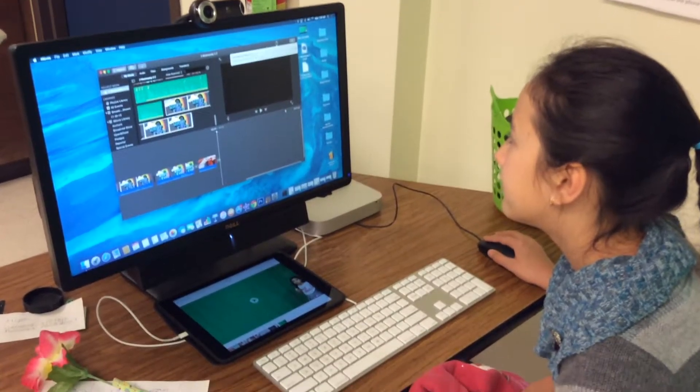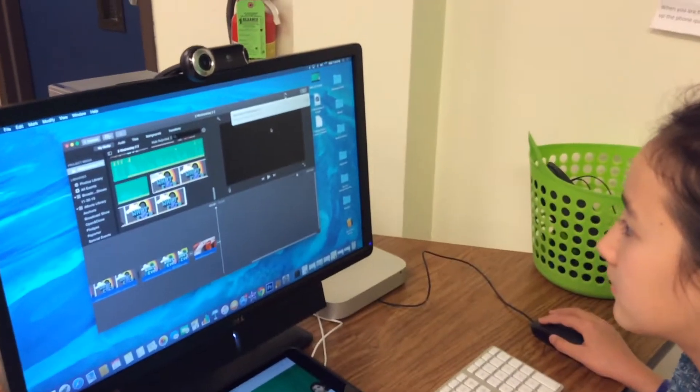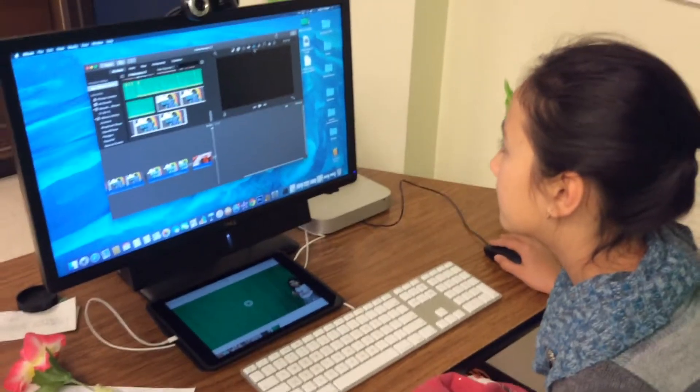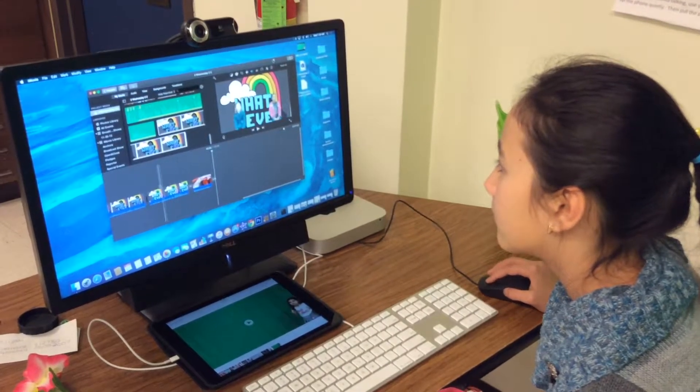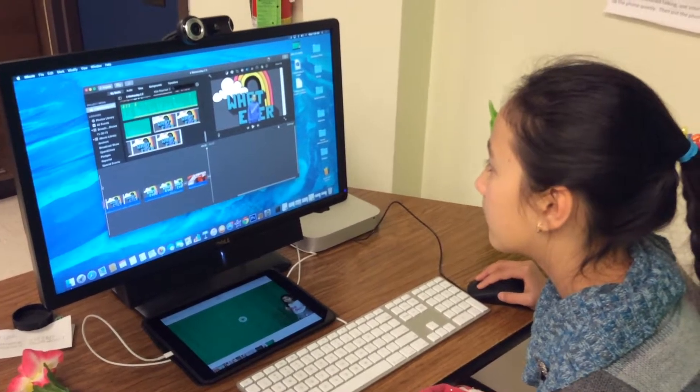By 7:40 the show is ready to be rendered. We go ahead and make a file for it so that we can have it for later, and also put it into the theater for playback at 7:45.